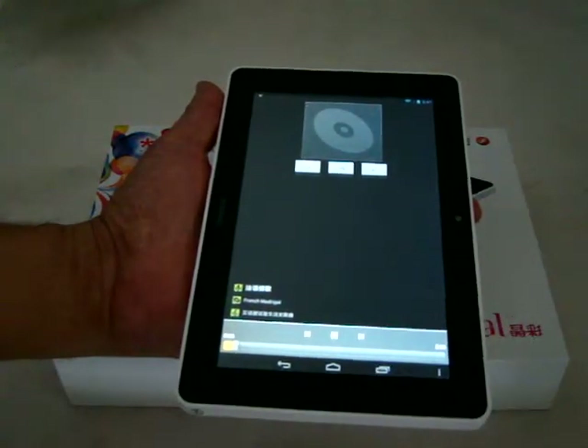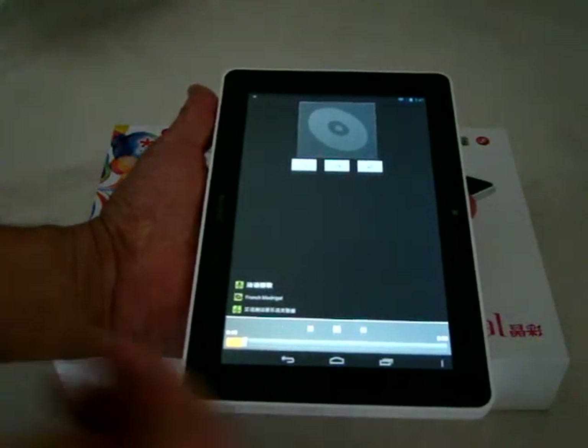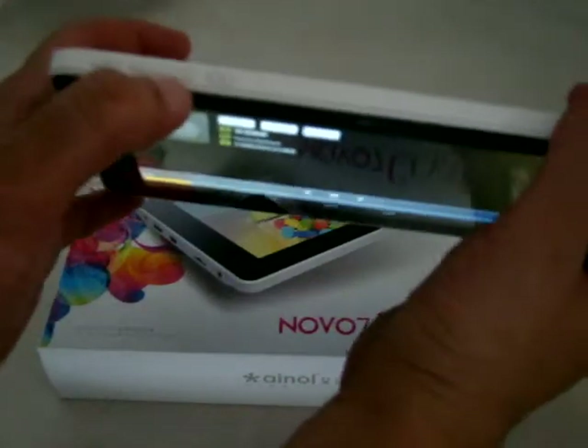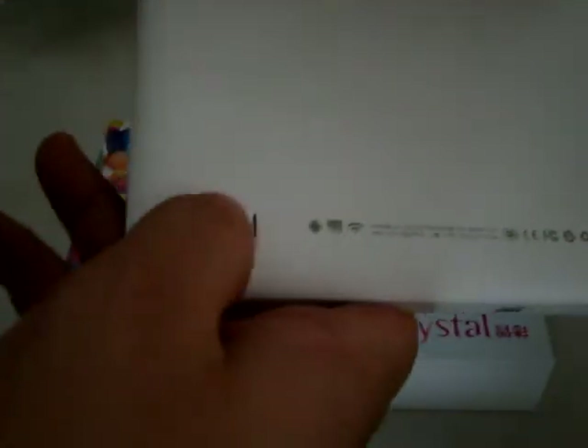So it comes with a French Marseillaise pre-installed, which I think is the French national anthem. The volume buttons are at the top of the unit. The speaker is here — it's really clear. Here it says Novo 7 Crystal.